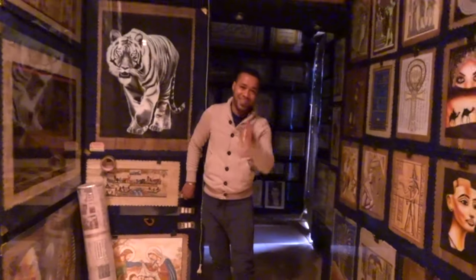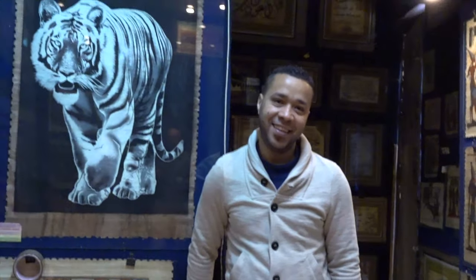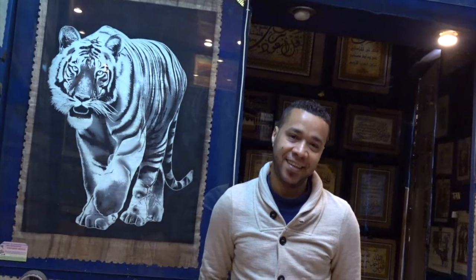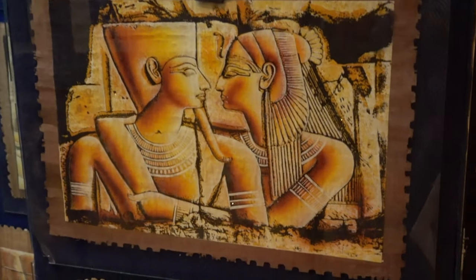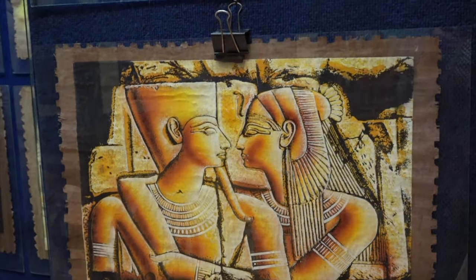This guy is a very good businessman — he made us buy two when we only wanted to buy one. They make everything handmade on papyrus here. It's very difficult to find this place if you don't know where it is. He gave us his card so we could put it online. Welcome to Egypt! And apparently it's all handmade papyrus art.